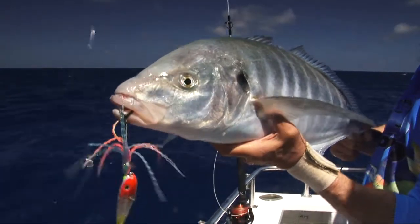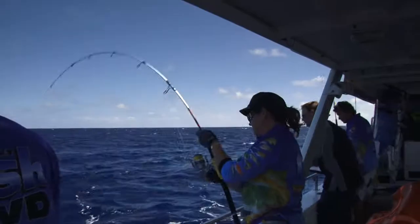That's a good silver trevally on the jig — he's a good trevally, Leah.